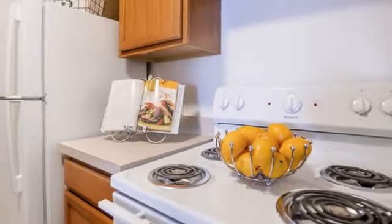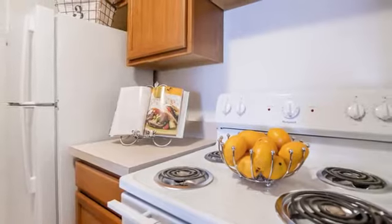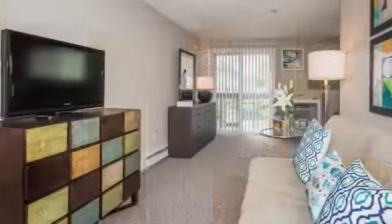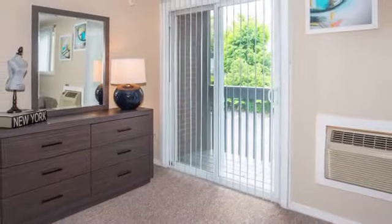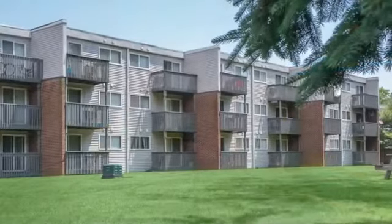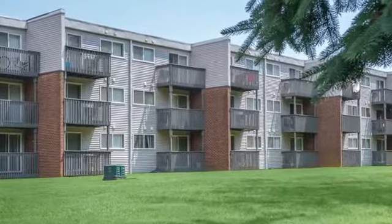We offer newly renovated studios and one-bedroom homes. You'll have air conditioning along with new carpeting and beautiful kitchens. Our living rooms feature large sliding glass doors to bring in lots of natural light. Extra storage is available to help you organize your home, and you can sit outside on your patio or balcony to end the workday.